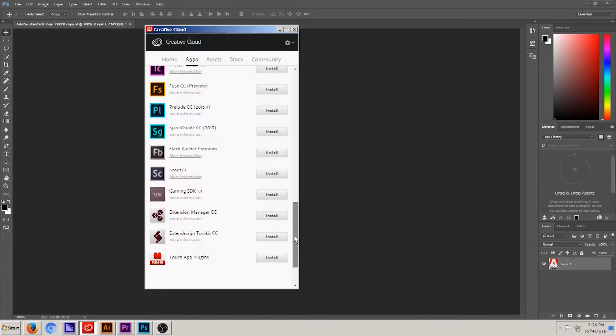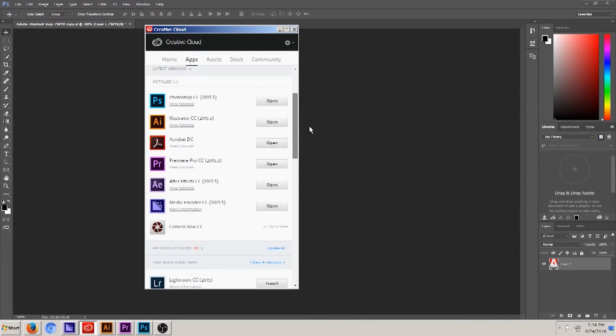Adobe Creative Cloud is purchased through a monthly subscription, with special low-cost pricing available for students, teachers, and schools.